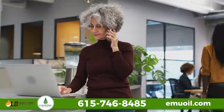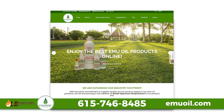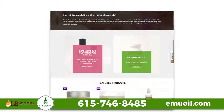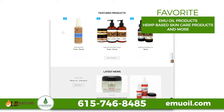Shop high-quality emu oils and other hemp-based products online at emuoil.com from LB Processors. Recently we launched our new site emuoil.com to replace our older site to make your shopping experience better. Customers can find all of their favorite emu oil products, hemp-based skin care products and more right on our website.